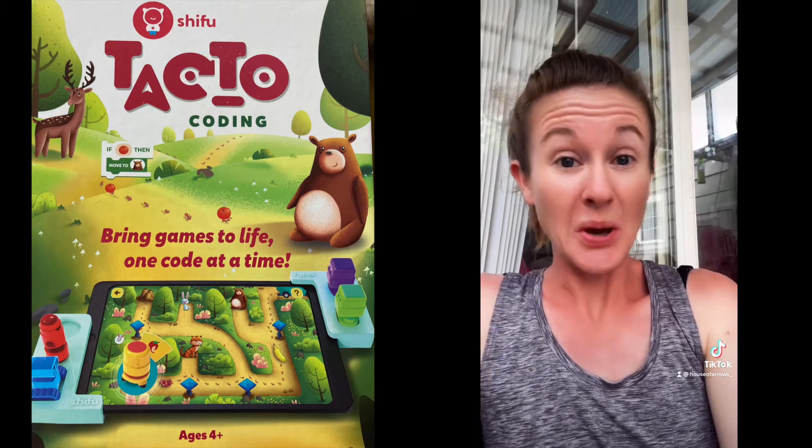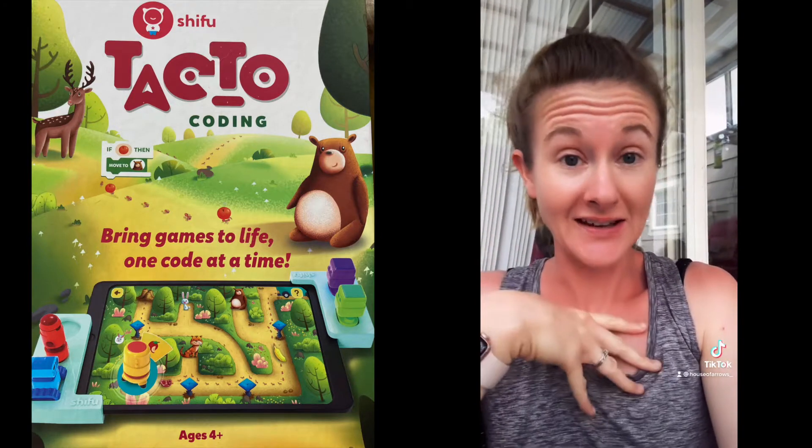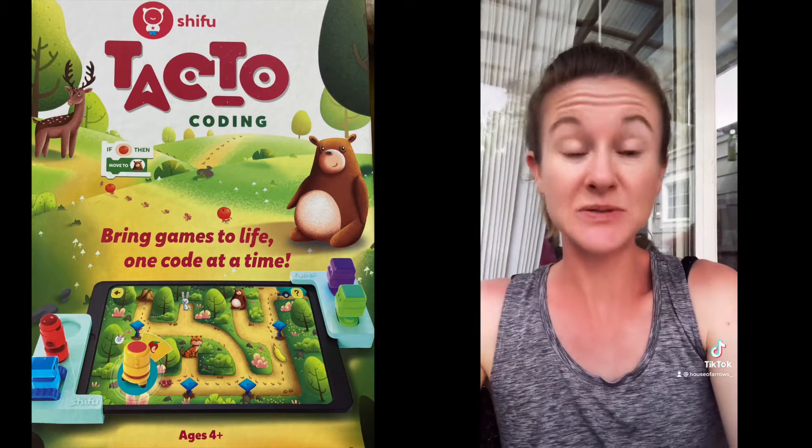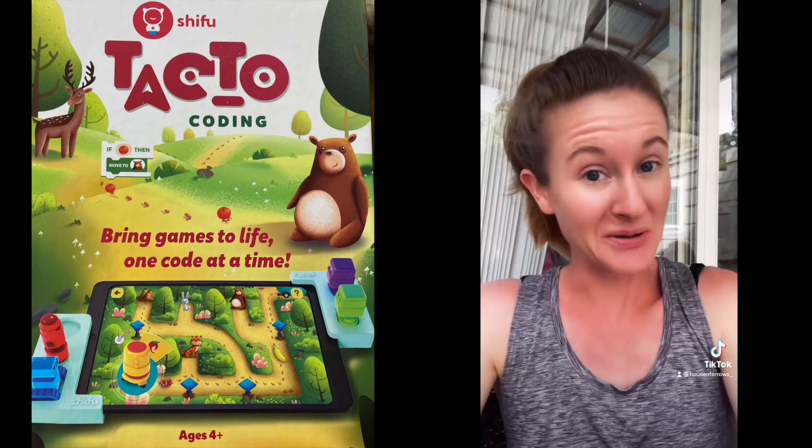Today we're going to introduce Coding 2, which I'm super excited about because it's something that I don't know a lot about, but it's becoming a thing that my kids need to be educated on. So without further ado, let's introduce you to TACTO Coding.